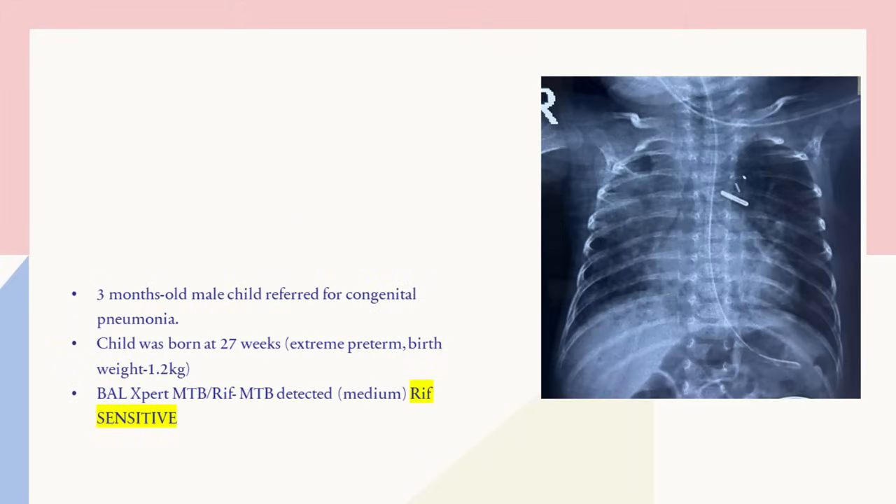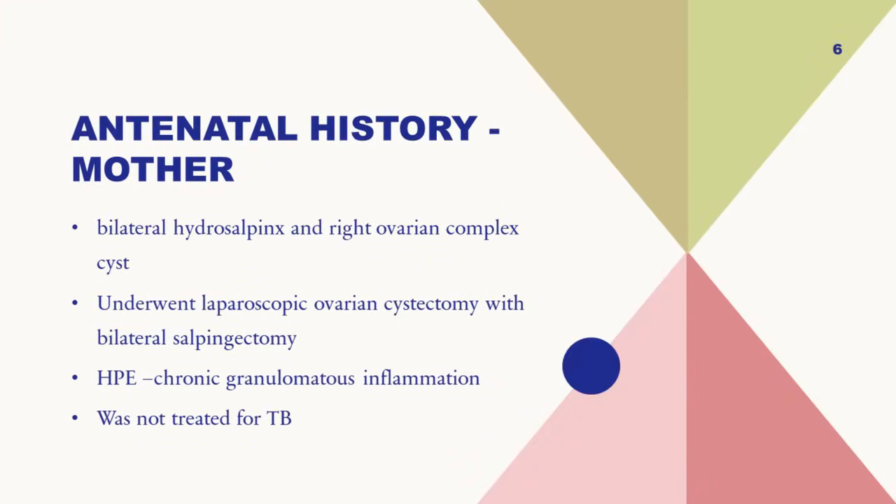This child came to us at three months of age. He was born preterm and had been in various NICUs for treatment of his lung condition, prematurity, and heart disease. From the time he was born, he had a right upper zone pneumonia which people thought was a congenital pneumonia, but even after three months this pneumonia had not resolved. He then underwent a bronchoalveolar lavage, which found MTB on GeneXpert, and it was RIF-sensitive.